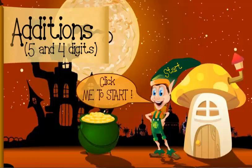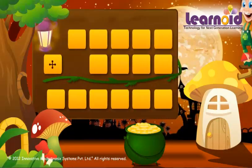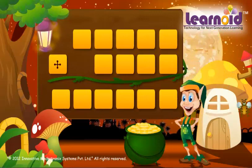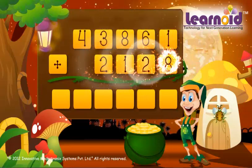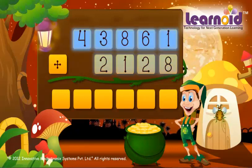Today we will learn how to add 5-digit and 4-digit numbers. The two numbers are 43,861 and 2,128.